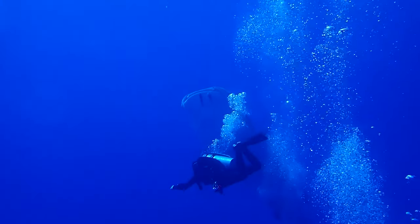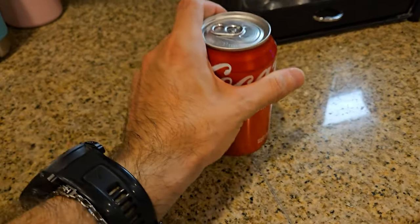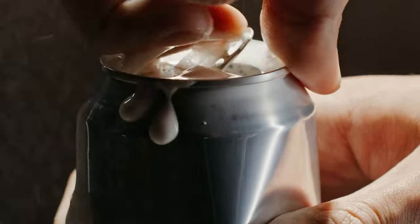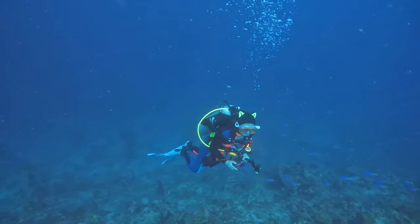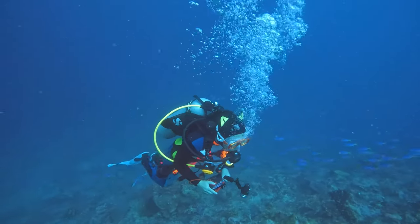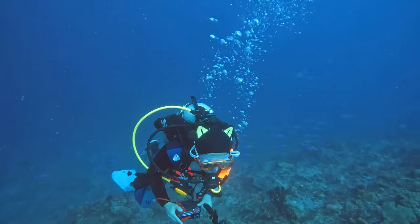As you ascend, the pressure around you decreases. Remember that can of soda? If you shake it up and open it too quickly, you get a very messy explosion. Your body works the same way. If you ascend too fast, the nitrogen can form bubbles in your blood and tissue, potentially leading to decompression sickness — or what is traditionally called the bends.